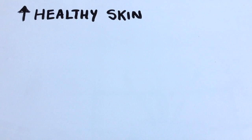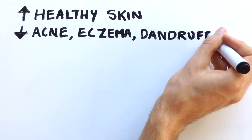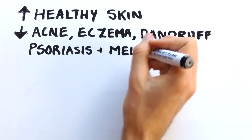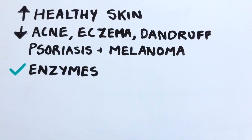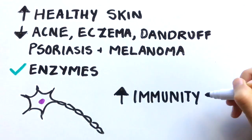Like vitamin B5, it is a great vitamin that helps you have healthy skin and helps treat skin problems like acne, eczema, dandruff, psoriasis and melanoma. It is vital for proper function of enzymes, thus helps to provide proper functioning of the nervous system and in building up the immunity.